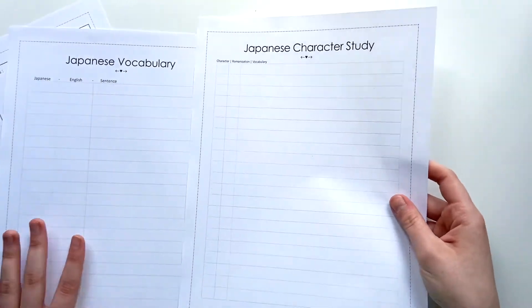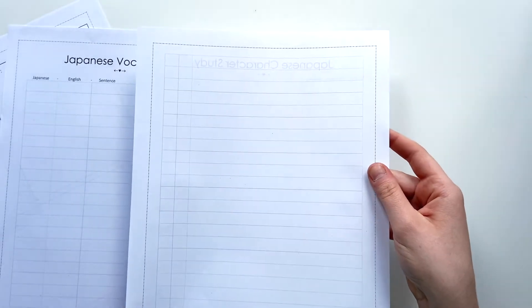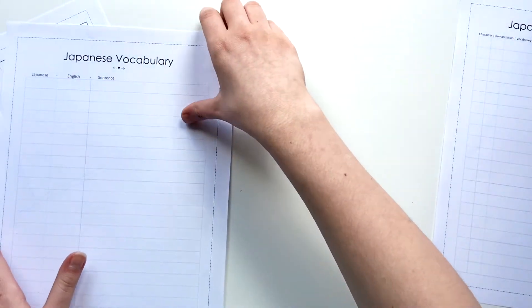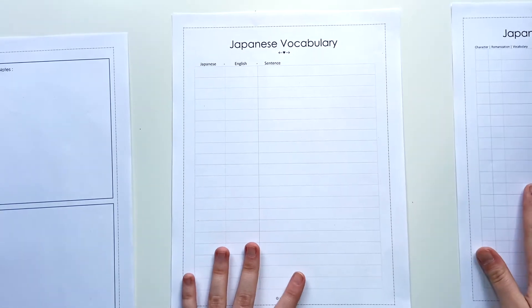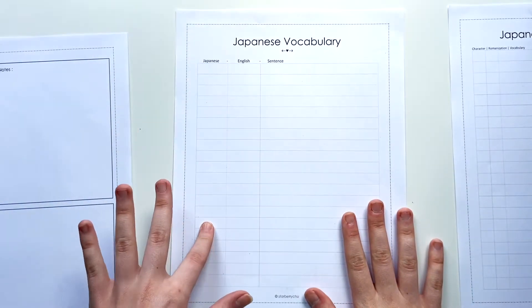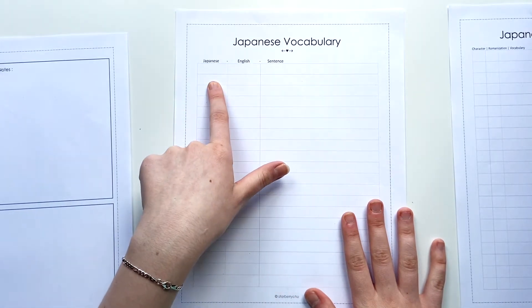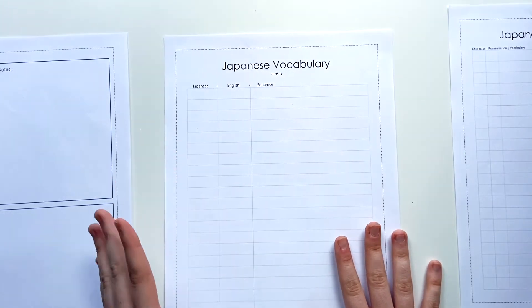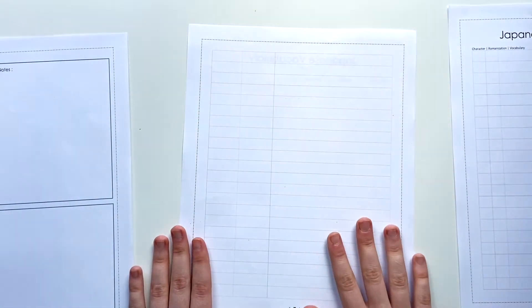The character sheet is double-sided so you can fit as much studying and as many characters on there as possible. The next one is the Japanese vocabulary sheet, which is very similar to the character sheet but instead has the Japanese word, the translation in English, and then a sentence using that Japanese word so it helps you practice your grammar at the same time. It also has a back side to work with and fill out.